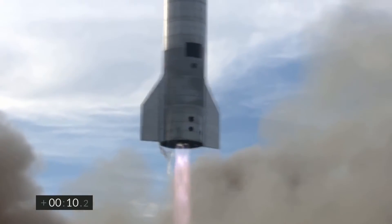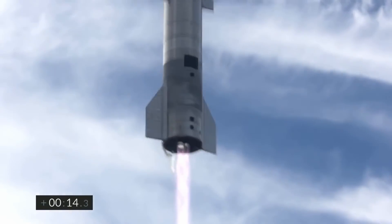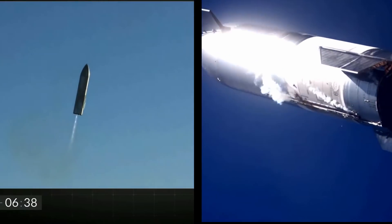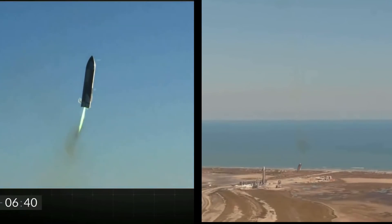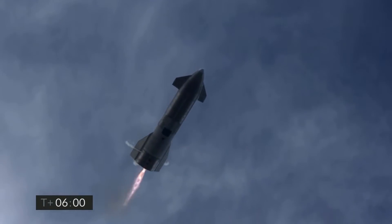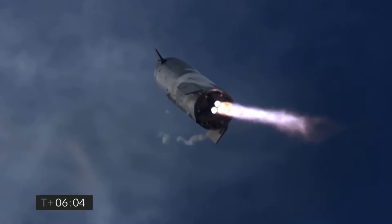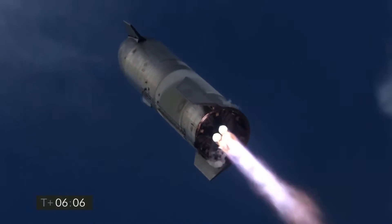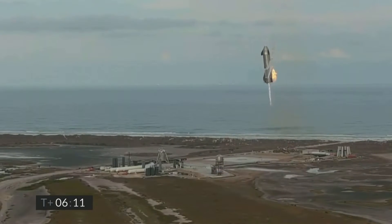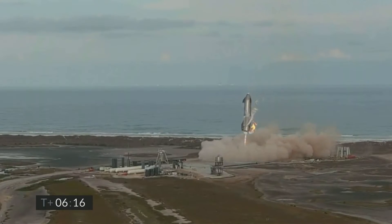Another major difference to how SN8 and SN9 attempted their landing was the way the Raptor engines reignited this time around. While the previous attempts saw Starship ignite only two engines and then attempting to land on those — failing both times — SN10 ignited all three Raptors, performed the flip and then shut down two of its engines to land on only one single Raptor. As far as I heard, this was done to determine which of the engines performed best after reignition and only continue on the most stable one.